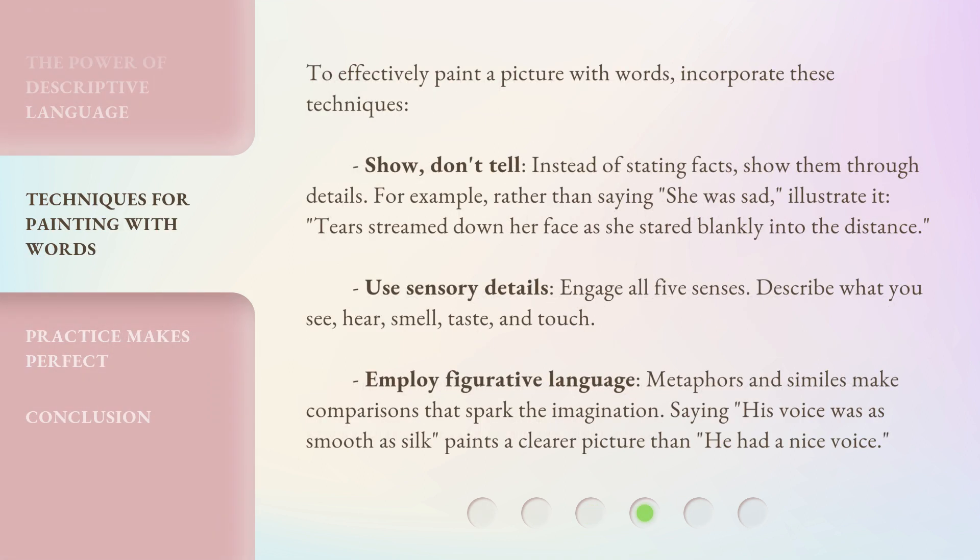To effectively paint a picture with words, incorporate these techniques. Show, don't tell: instead of stating facts, show them through details. For example, rather than saying, 'She was sad,' illustrate it: 'Tears streamed down her face as she stared blankly into the distance.'